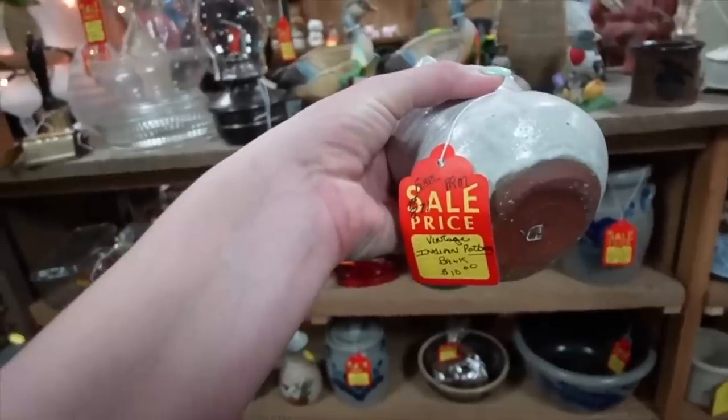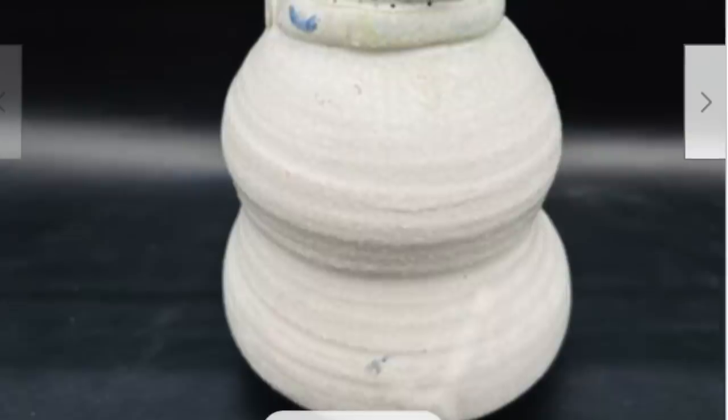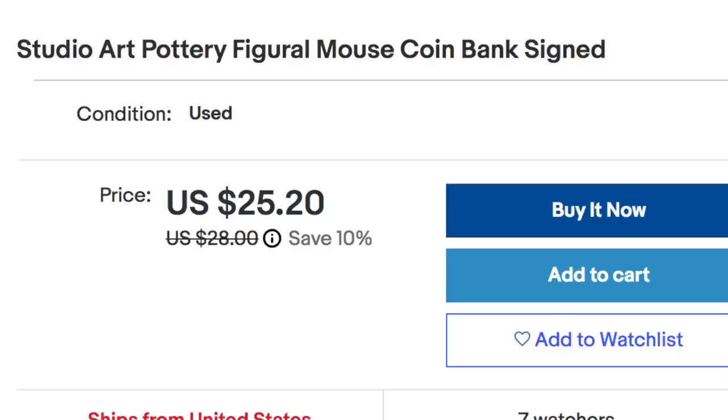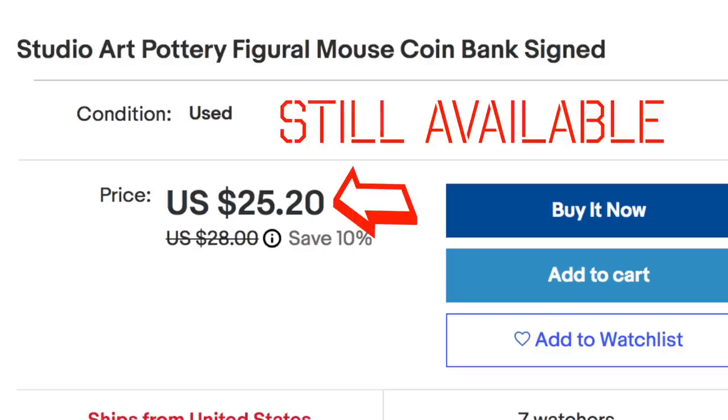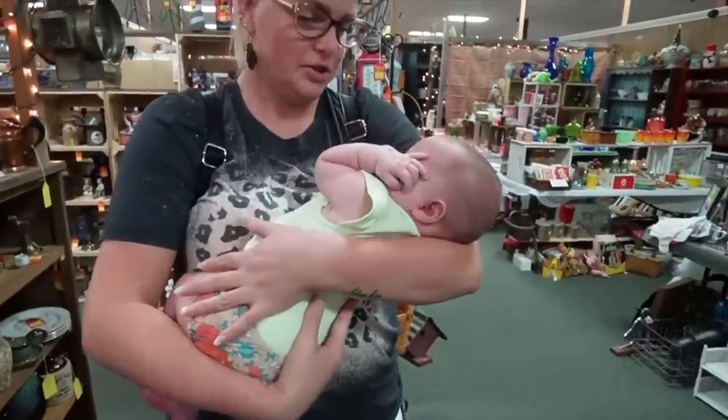$10 firm. Vintage Indian pottery. It doesn't strike me as Native American, but maybe $10. Oh, she's going to smack you in the face — watch out, she's stirring.